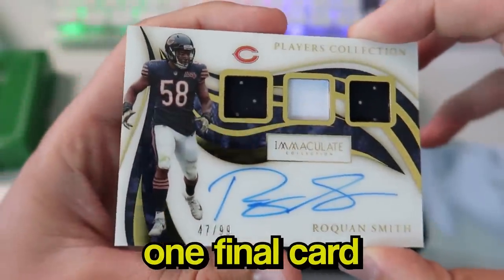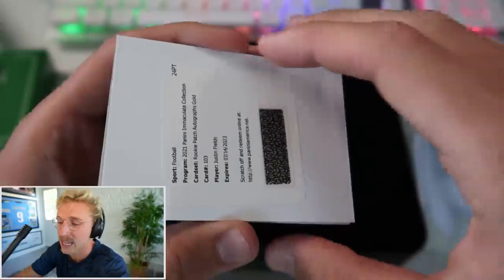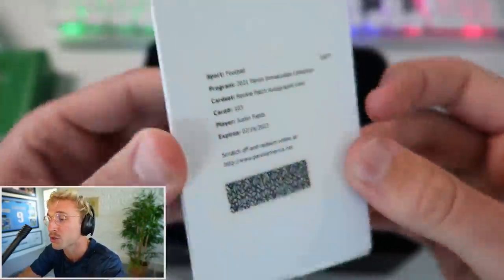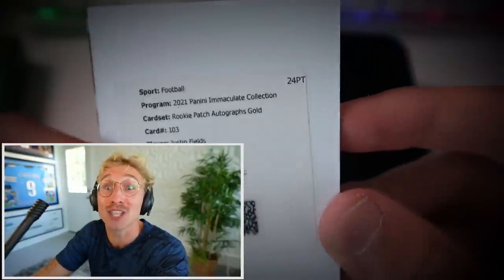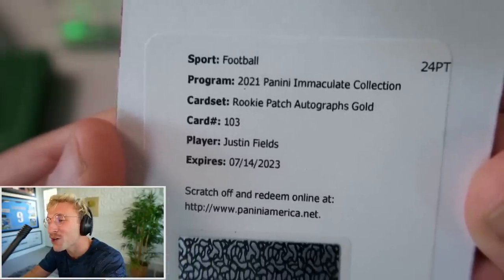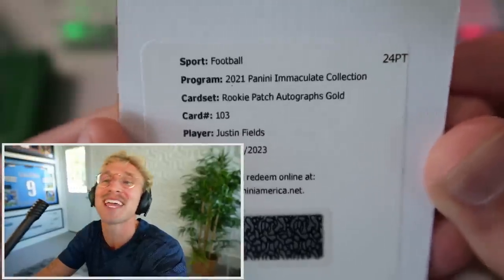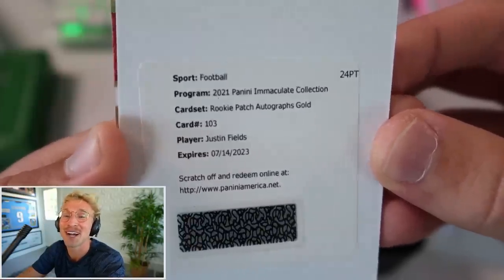There's one final card - wait, no, there's two. Who's the redemption for? Rookie Patch Autograph Justin Fields! Oh my God. That's an RPA Justin Fields - 2021 Panini Immaculate Rookie Patch Autographs gold, card number 103, Justin Fields. You're kidding me. That is huge, boys - huge redemption right there for Justin Fields.